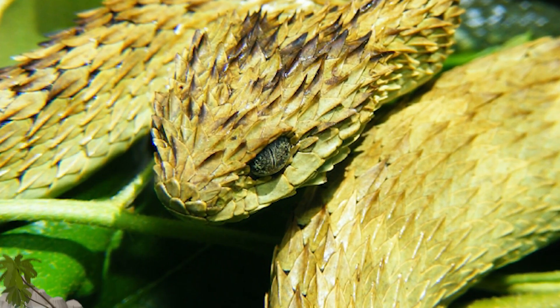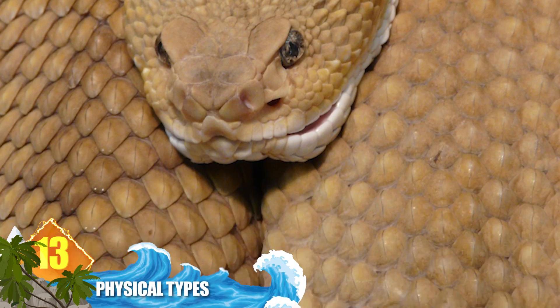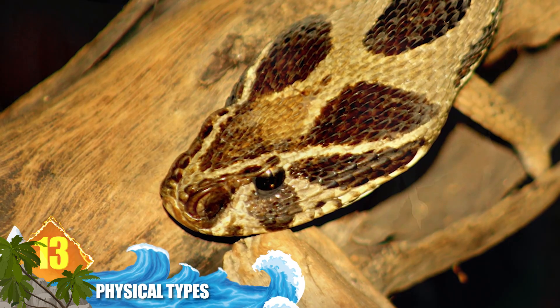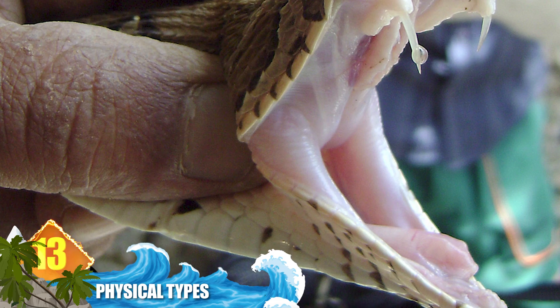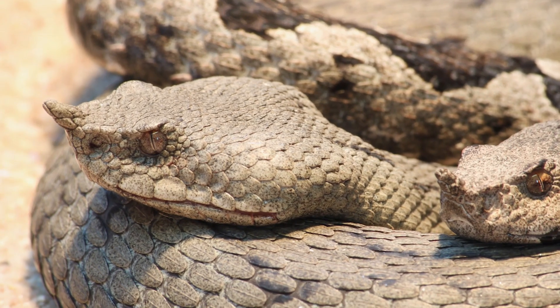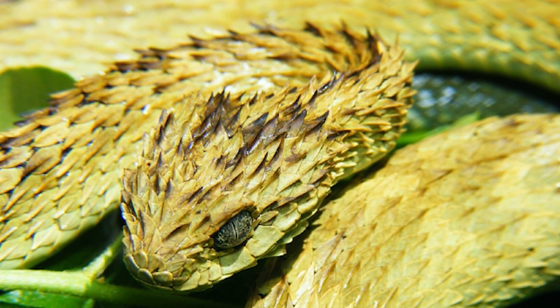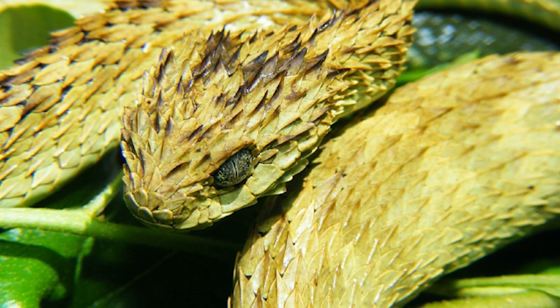Number 13: physical types. Vipers typically have stocky bodies with short tails. Their heads have a triangular shape due to the location of their venom glands. Most species have pupils that are vertically shaped and cover most of the eye — since they're nocturnal animals, those pupils allow them to see better in the dark. Their bodies are covered in keeled scales, meaning they're ridged, not smooth. A great example is the hairy bush viper from Africa, whose dorsal scales are so extremely keeled they look like bristles.